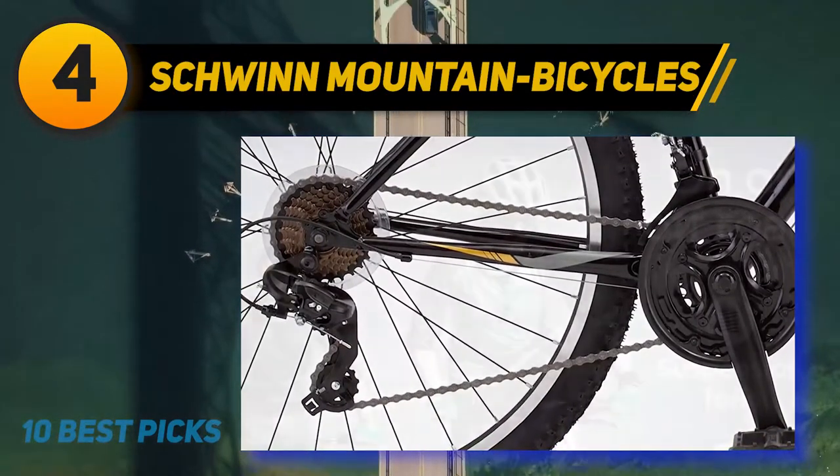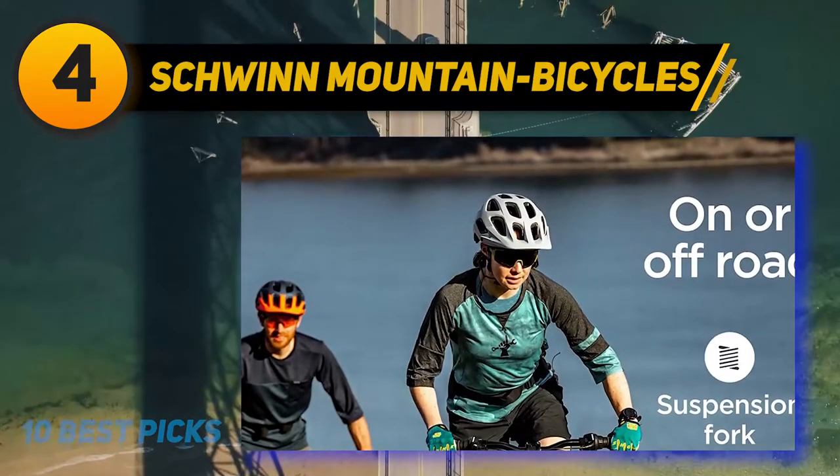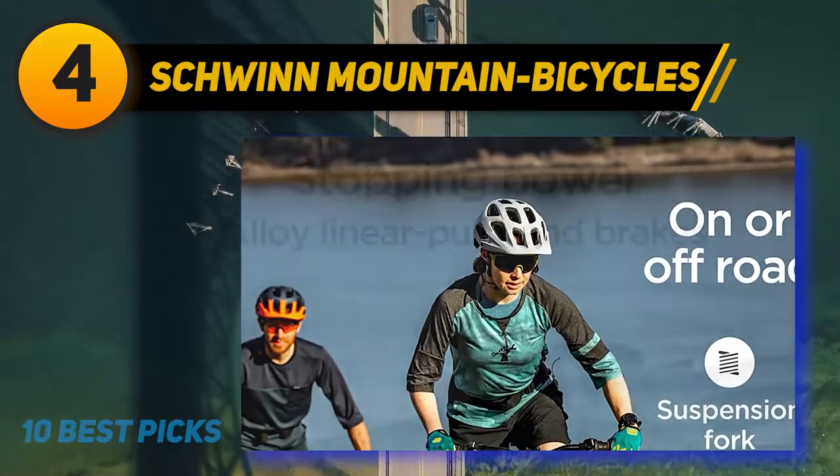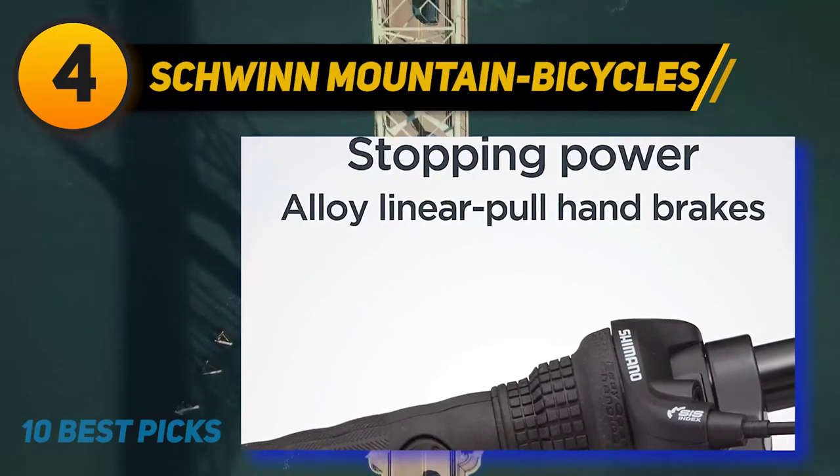If I were after a bike to commute to work on and mountain bike on the weekend, I would pick up the High Timber, particularly the one with 29-inch wheels. The bike will be a little bit less nimble, but it will roll faster for less effort.